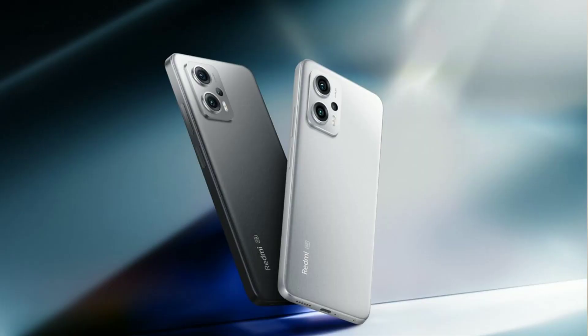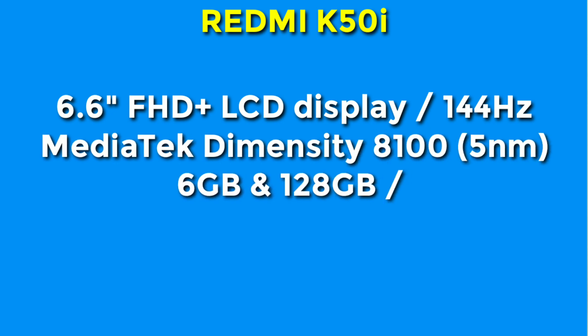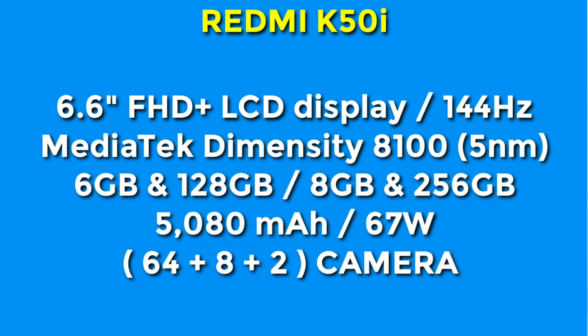At rank 2, the Redmi K50i is the best option for gaming. This smartphone has a 6.6-inch Full HD+ LCD display with a 144Hz refresh rate. It is powered by the MediaTek Dimensity 8100 processor with 5nm technology. It comes in 6GB RAM with 128GB storage, and also NGB with 256GB variants. It has a 5080mAh battery and 64MP primary camera. The price is around ₹20,999.